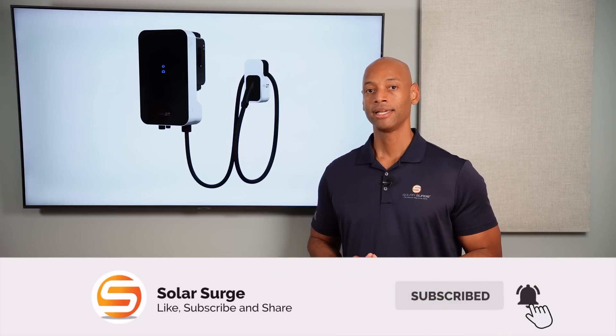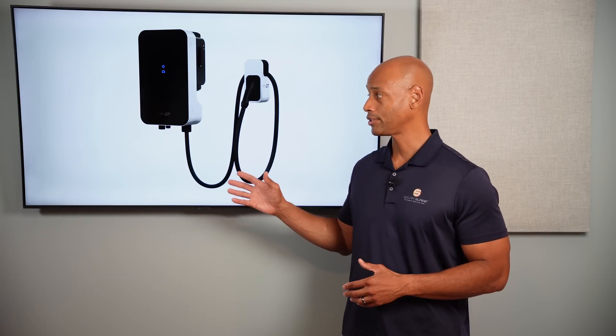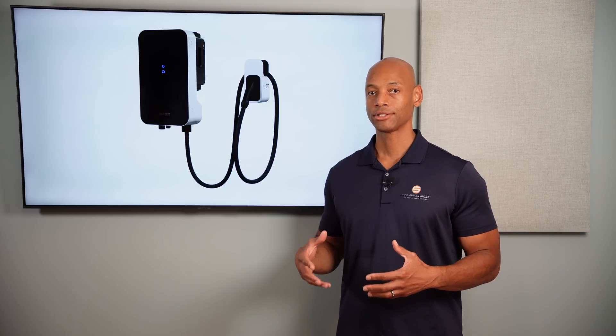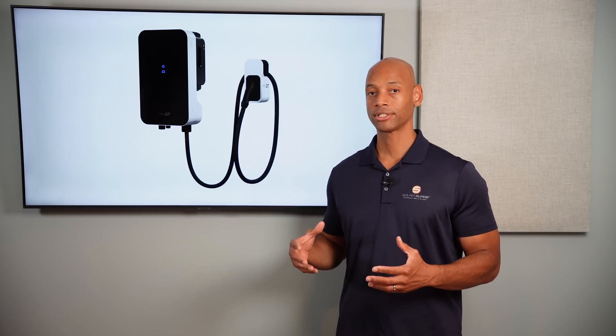Particularly for those that are looking to be either off the grid or fully self-sufficient with their energy needs. One of the exciting new categories in the space is bi-directional EV chargers, and what that means is essentially the ability to plug your electric vehicle into your home's power system — not only can you charge your vehicle from the home's power system, but you can actually use the vehicle battery as an auxiliary power source and auxiliary energy storage for the home system.